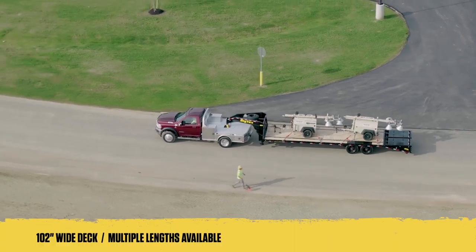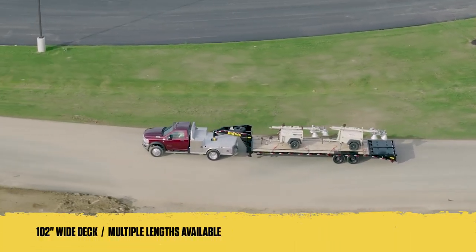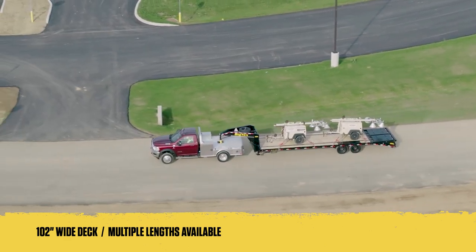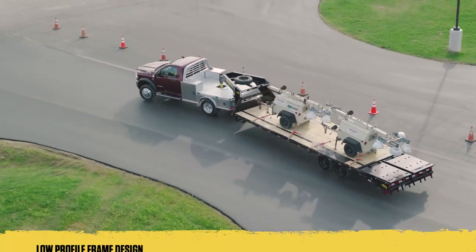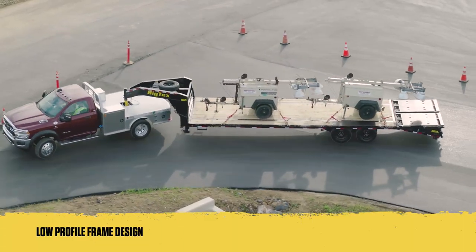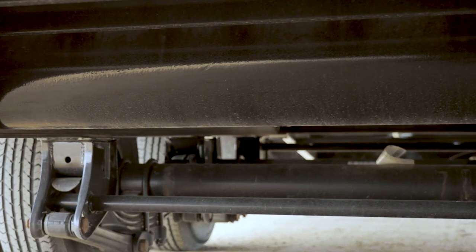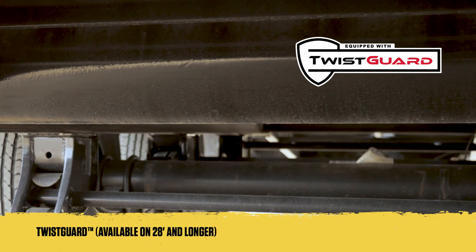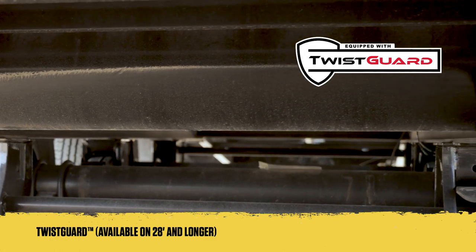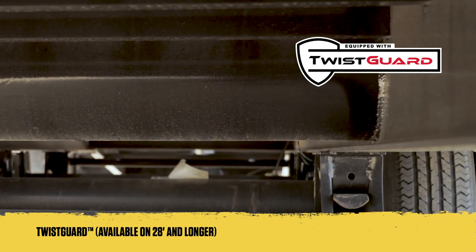To accommodate a variety of different cargo, these models offer an expansive deck space, boasting a width of 102 inches and available lengths ranging from 20 to 40 feet. These models also include a low-profile pierced beam frame design, which improves loading and helps provide a smoother ride on the open road. The frame is further enhanced with Twist Guard, an innovative feature that utilizes lateral torsion supports to reduce twist by up to 60% compared to trailers without this technology.